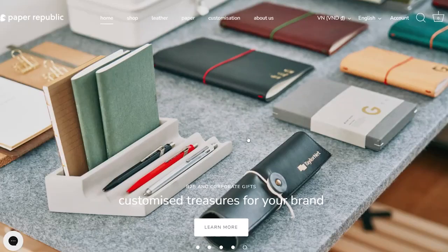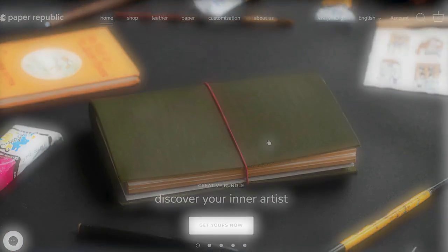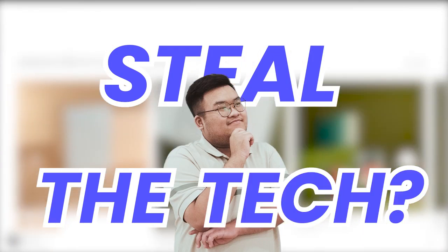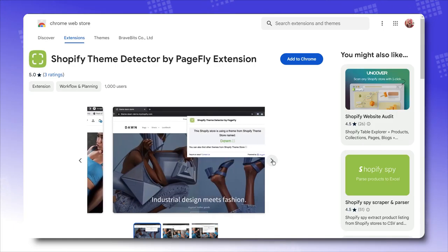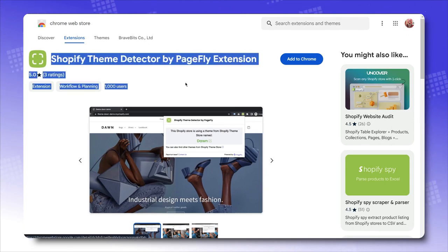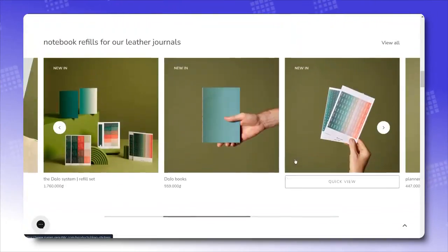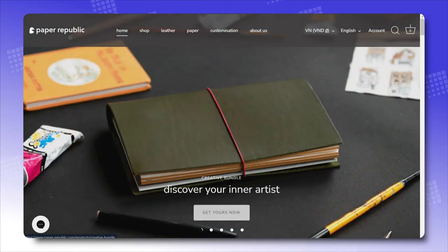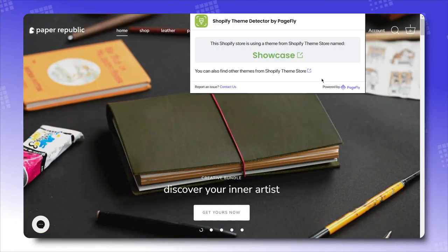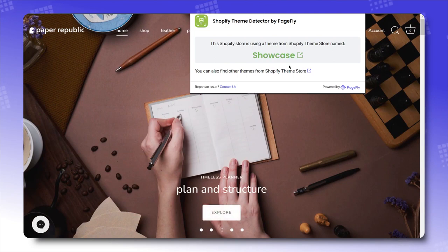You've found a banger store that looks so good, so fresh, so fine — but how do you know what theme they're actually using so you can steal the tech? With our Shopify theme detector. Easily grab it from the Chrome Web Store and install it as a browser extension. Watch as I pull up the info of the theme used by this store — in just a few seconds, I can already know the exact theme they used as the backbone of their store, which is Showcase! Link in the description — give it a try and let us know how it works for you.